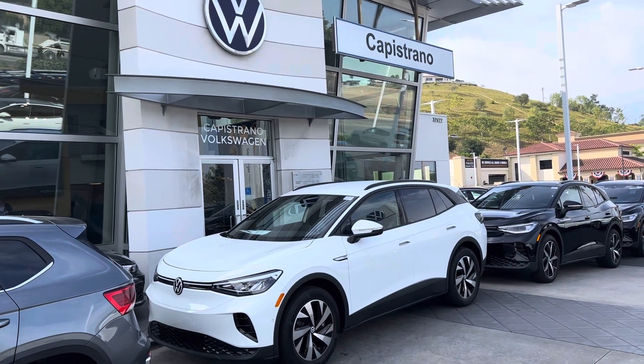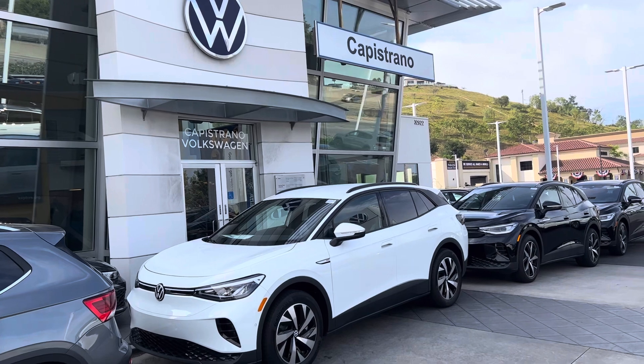Good morning, David. Chuck here at Capistrano Volkswagen. Got your inquiry on the ID.4.